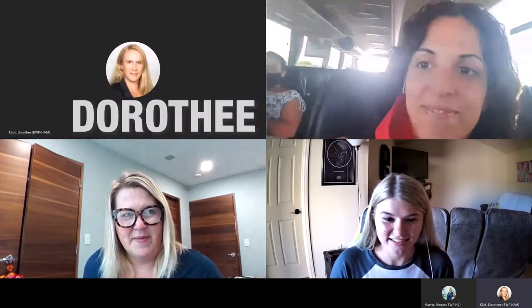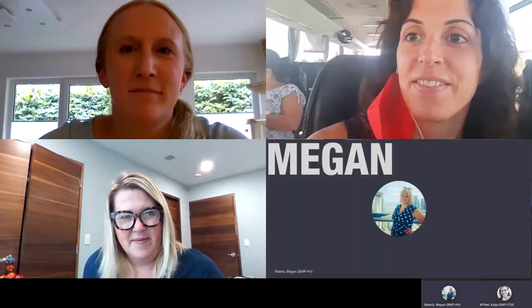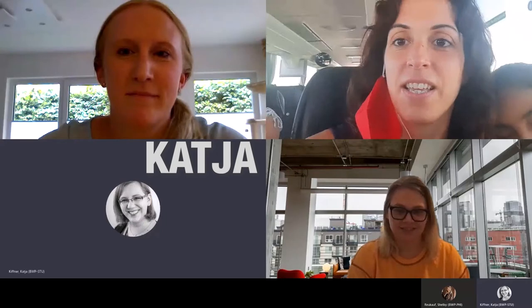Hi, my name is Shelby and I am from Phillips, Wisconsin. Hi, I'm Trish Kempkes, I'm from Phillips, Wisconsin. Hi, I'm Lydia and I'm from Barcelona, Spain. Hi, I'm Dorsey, I'm from Germany. Hi, I'm Megan, I'm from Baltimore, Maryland. Hi, I'm Katja, I'm from Stuttgart, Germany.